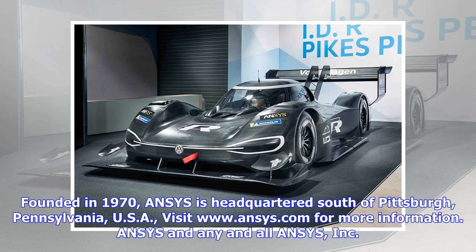Founded in 1970, ANSYS is headquartered south of Pittsburgh, Pennsylvania, USA. Visit www.ansys.com for more information.